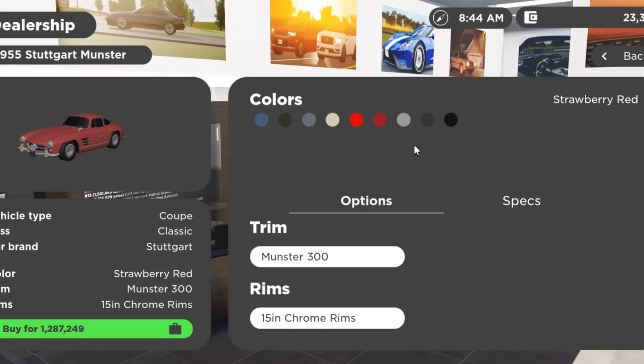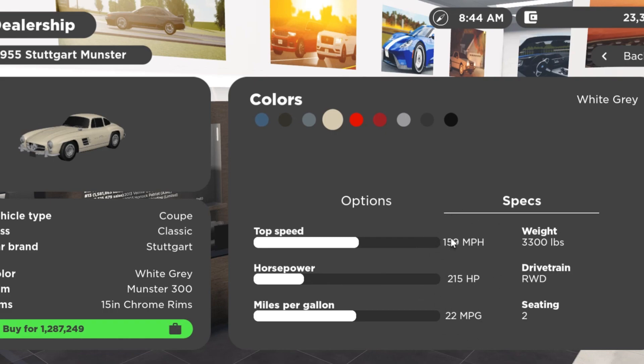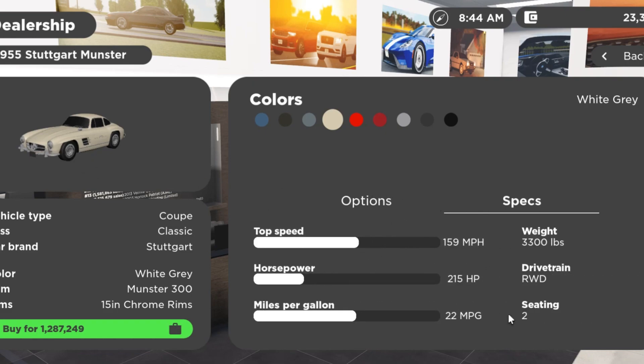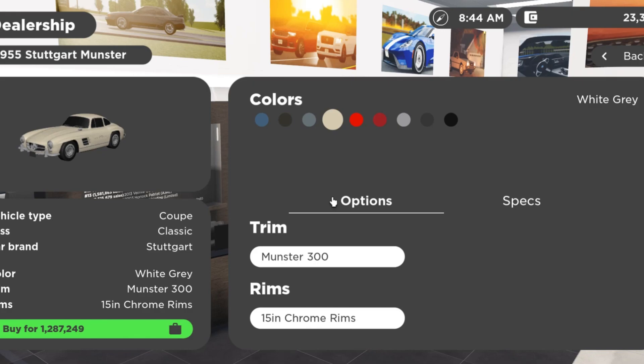Here we are at the new dealership page for the 1955 300SL Mercedes, also called the 1955 Stuttgart Munster, as you can see right there. It is offered in nine different colors, all of which were factory in 1955, and all of which look outstandingly good on this car. They did get the performance right — they retuned it. This car is rear-wheel drive, weighs 3,300 pounds, and is a two-seater. It makes 22 miles per gallon since the flat-six is naturally aspirated. It only comes in one trim priced at $1,287,000, which by far makes this the most expensive car we've ever reviewed on this channel. It has 15-inch chrome rims and 250 horsepower — I was right. This car is perfect in every way, shape, or form. Let's go over the sounds.